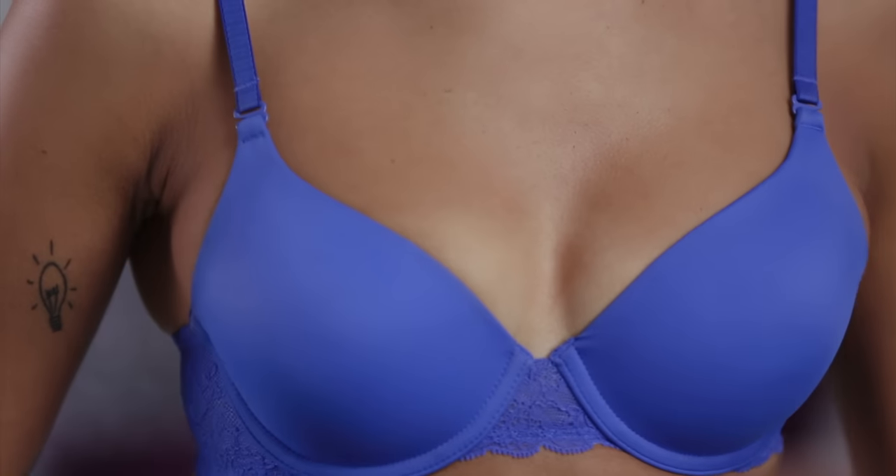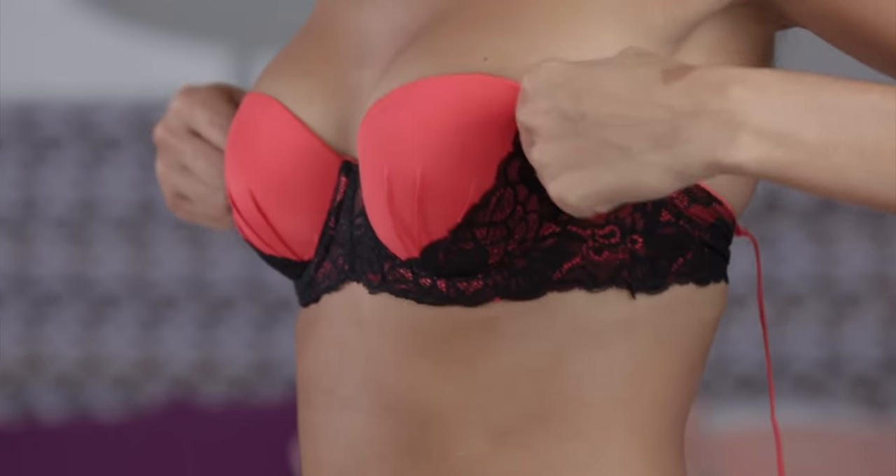Teardrop is similar to round but slightly less full at the top. Just like with round, you can comfortably wear most bra styles.